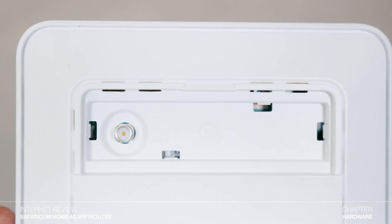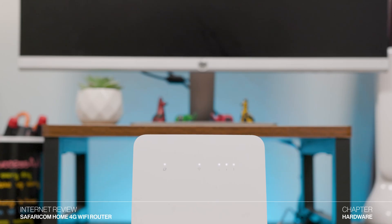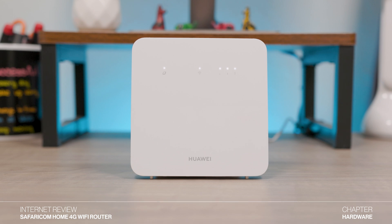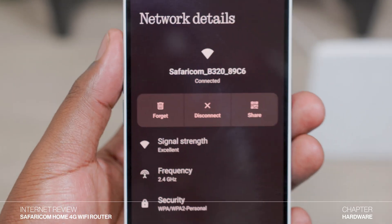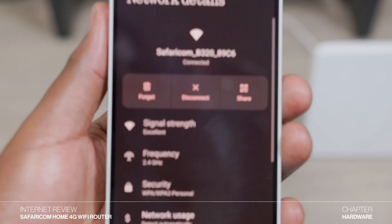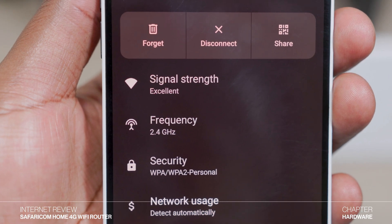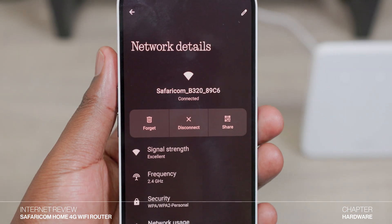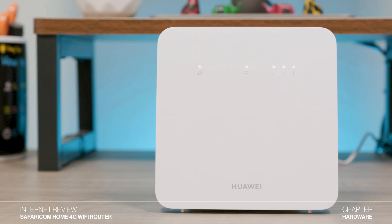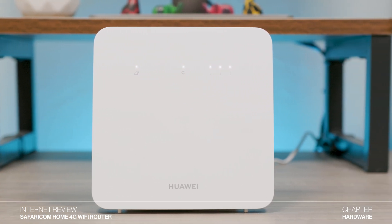We'll see the actual speeds when we get to the speed test. The Wi-Fi on this device relies on a single band 2.4 GHz network and it's capable of supporting up to 32 devices. While this might be okay for many users, I feel like this is the router's main weakness because in this day and age, all routers need to at least support the 5 GHz spectrum, which is more stable and less congested. The good thing is that this router also comes with an Ethernet cable and an Ethernet port, which supports speeds up to 100 Mbps.